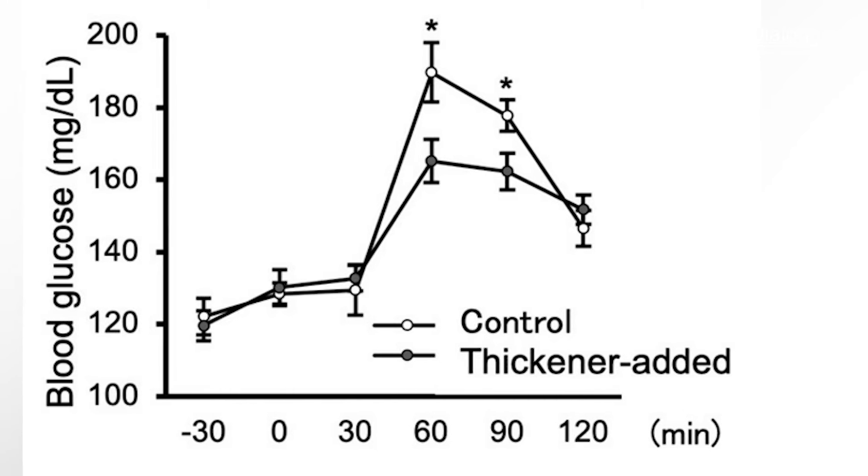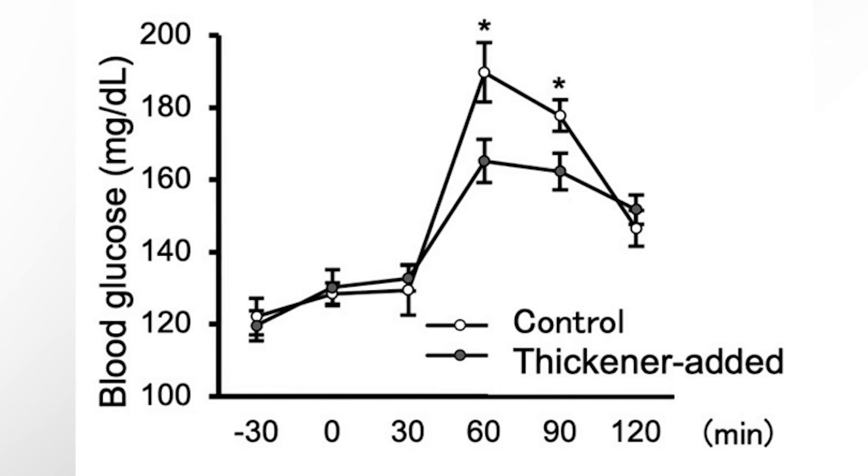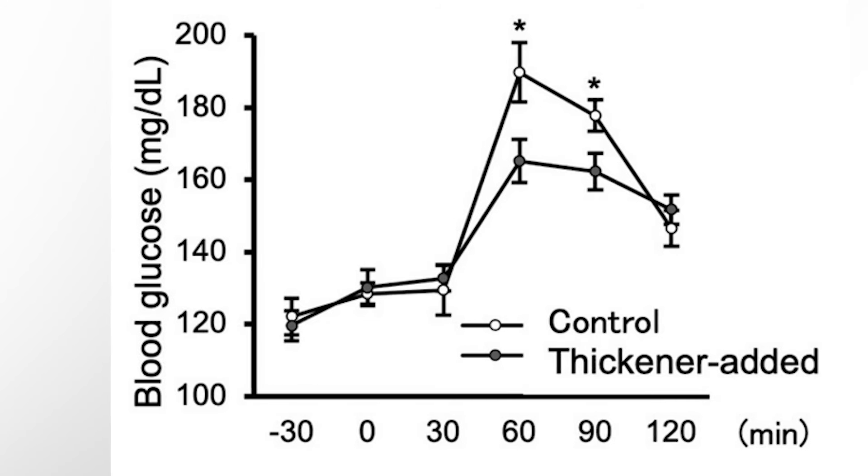Results showed that blood glucose levels at 60 and 90 minutes after being given glucose were significantly lower in rats given thickened liquid.